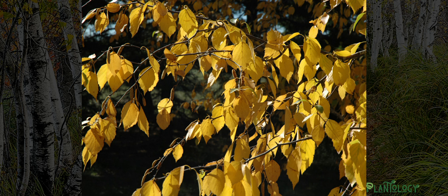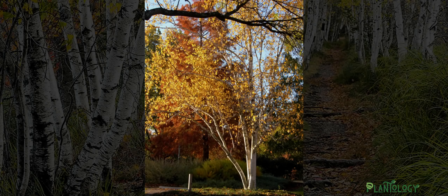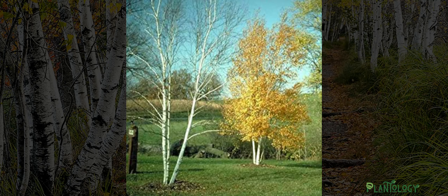Come fall, these leaves transform and brilliantly change to a bright golden yellow before falling to the ground. More than just beauty, the Prairie Dream was also selected for its site adaptability and tolerances to seasonal stresses throughout the year. This means it's easier to grow and can tolerate most soils, with the exception of dry sand or constantly saturated clays.